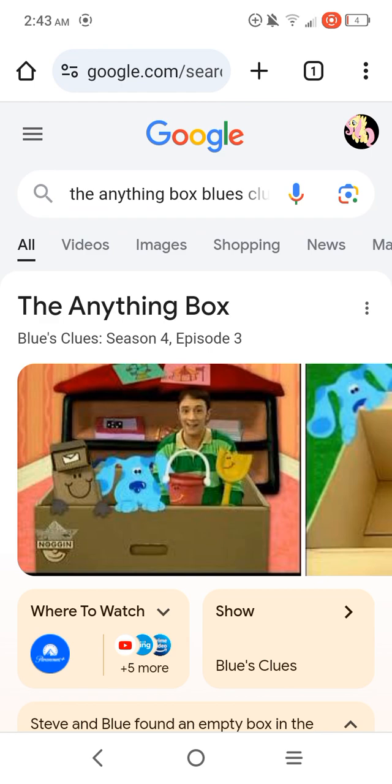Do you know what Blue wanted the box to be? Yep, that's right — Blue wanted to pretend that the box is a roller coaster. I just love roller coasters, especially at amusement parks.